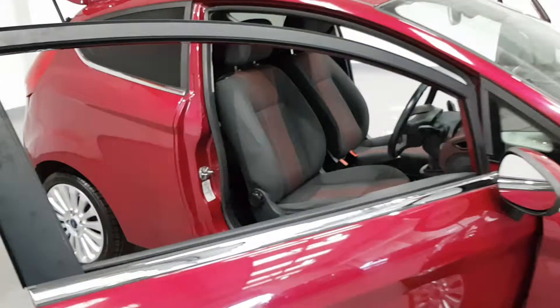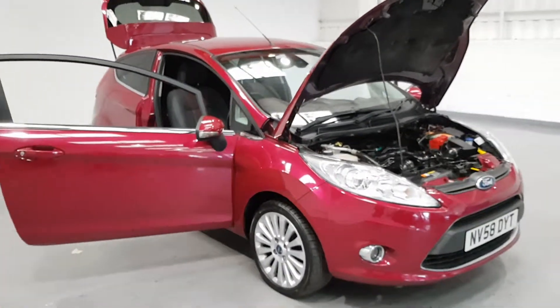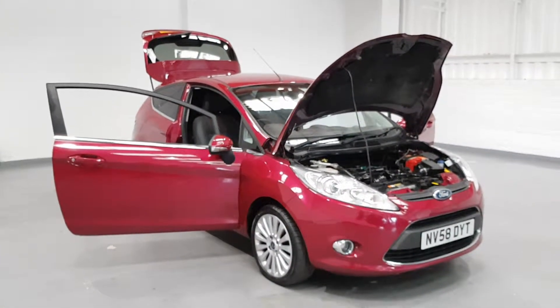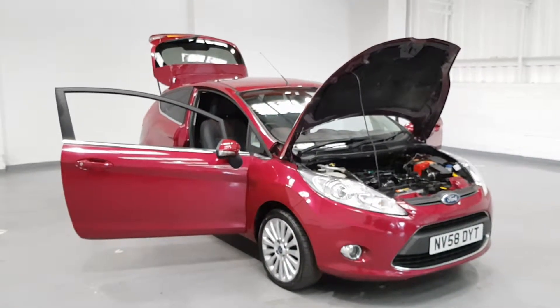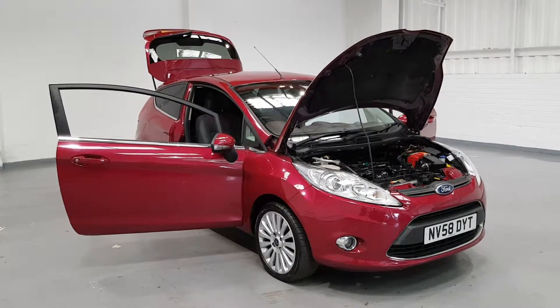Get yourselves on down. As I mentioned, it's going to come with a full 12-month MOT and a 3-month nationwide warranty. Finance options are available, subject to credit checks. Feel free to give us a call or send us an email to info@motorplanet.co.uk, or give us a call on 0161 335 9972 and one of our staff will be more than happy to look after you. Take care, guys.